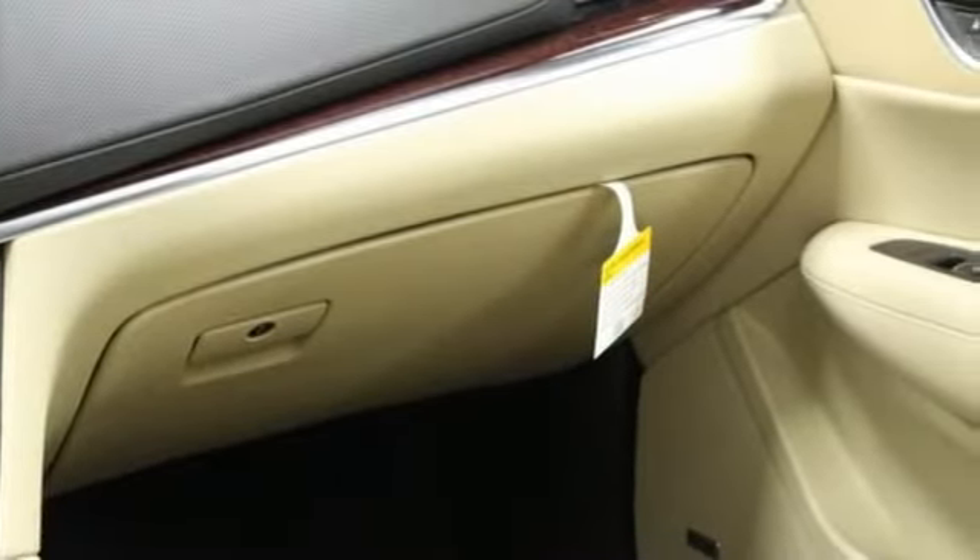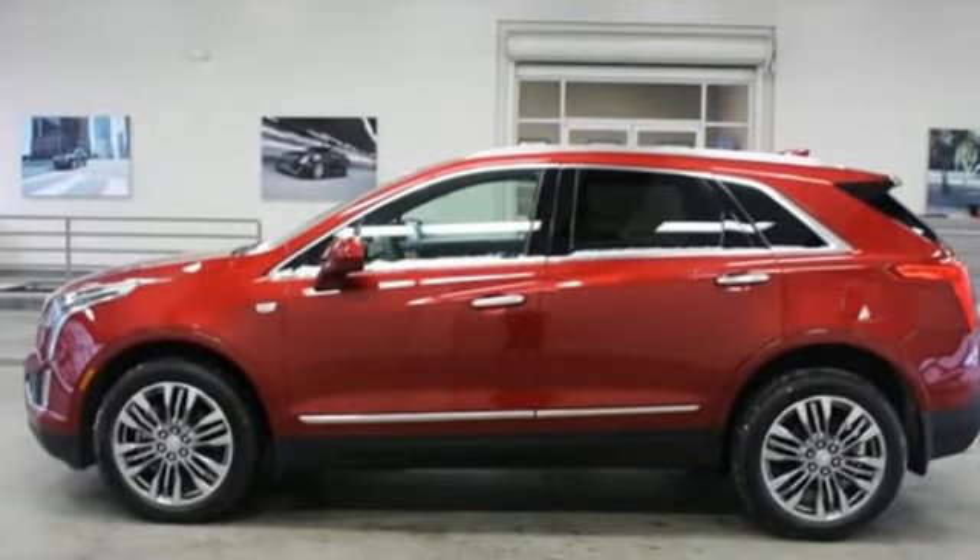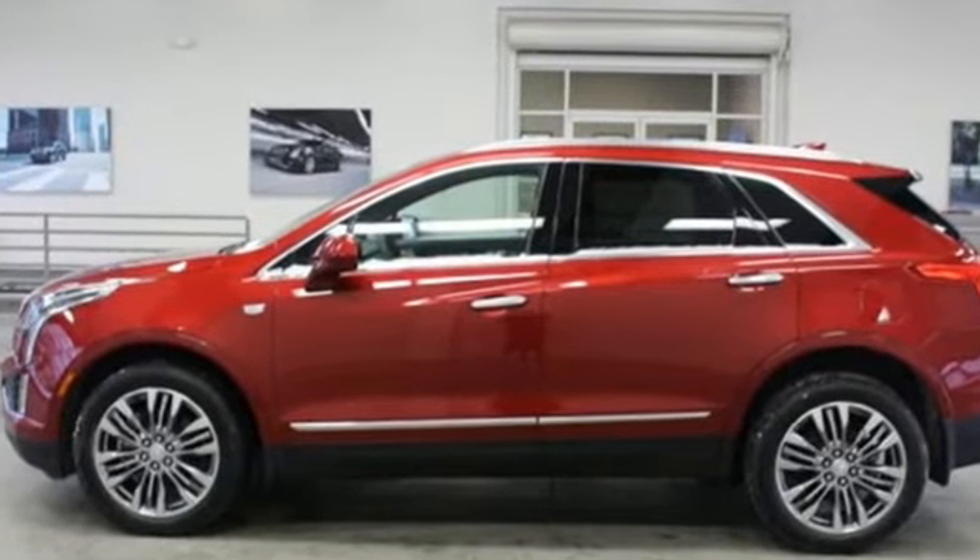For over 100 years, Cadillac has dared to drive the world forward. There's even more to see in person. Take it for a test drive today.